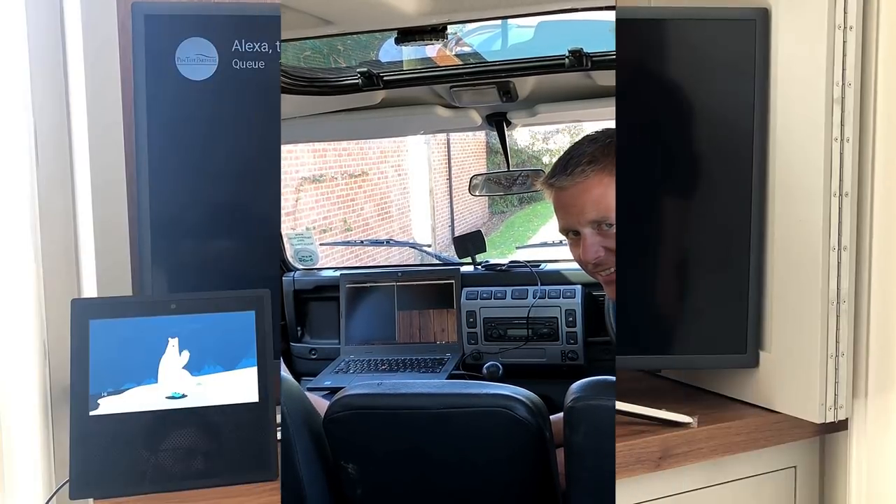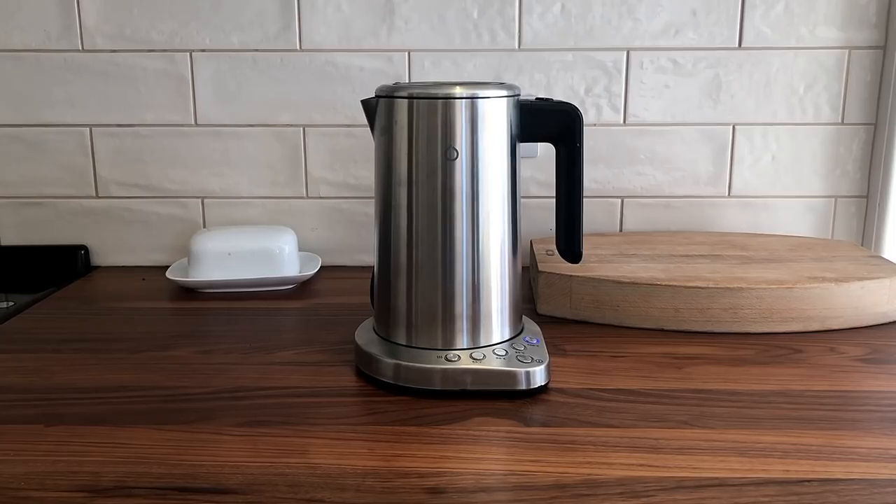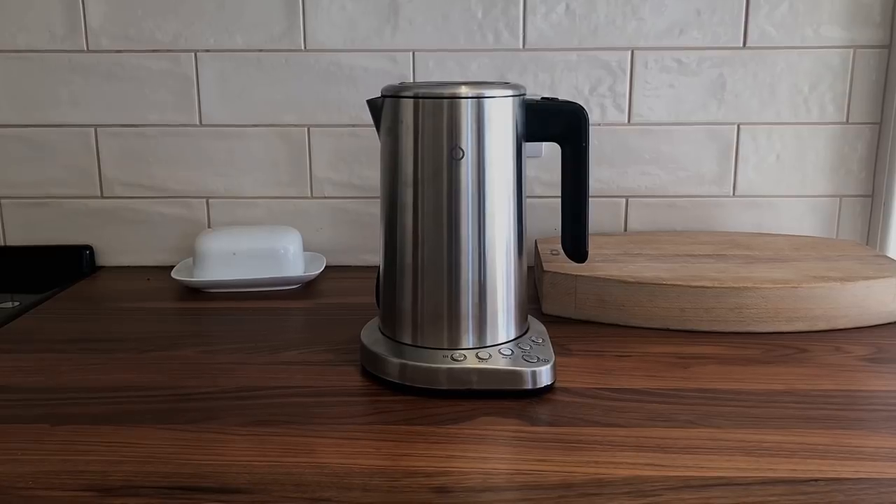So we're outside, and you can wirelessly get the TV to start playing YouTube content arbitrarily. How's about we make a cup of tea? Alexa, turn on the kettle.